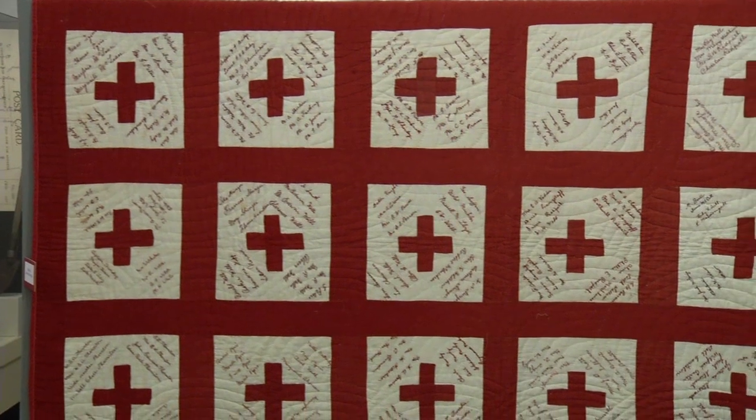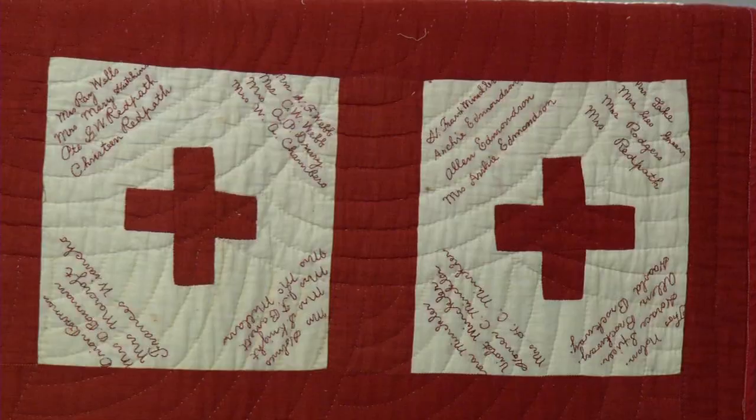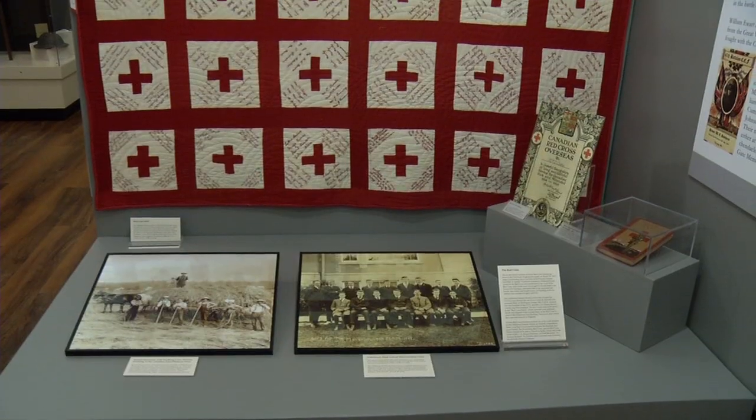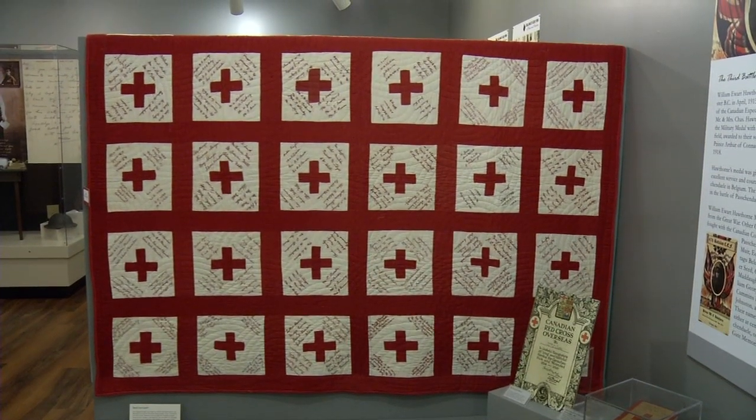We have a beautiful Red Cross quilt which was sewn in 1918 at the Sardis Red Cross Sewing Circle at the Thornton Family Home. Each name on there was embroidered — each one was purchased for 25 cents — and then a woman would embroider the name on there. It was a fundraising effort, and then the whole quilt was raffled off to the highest bidder, raising funds for the Red Cross and the war effort.